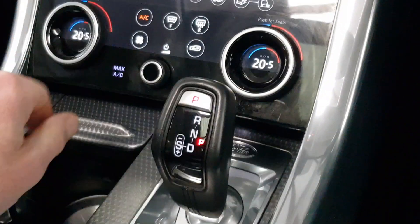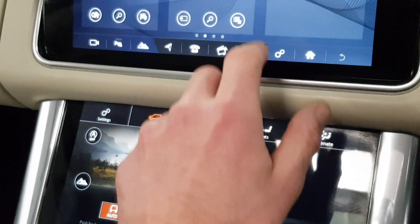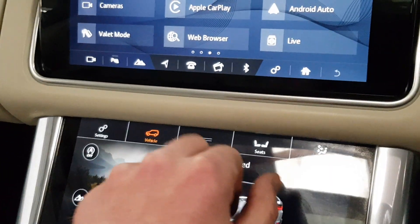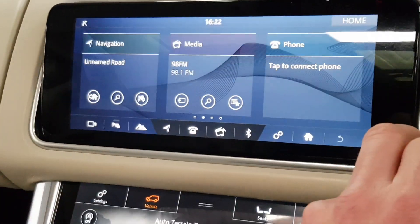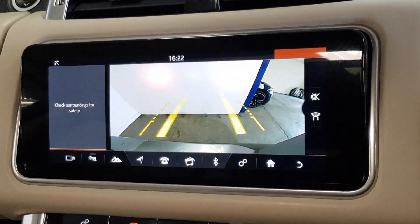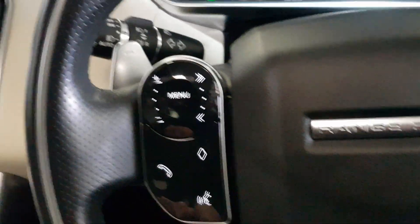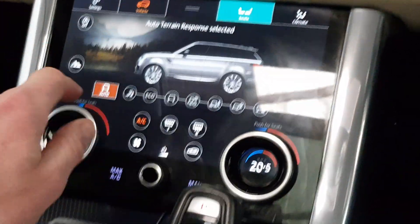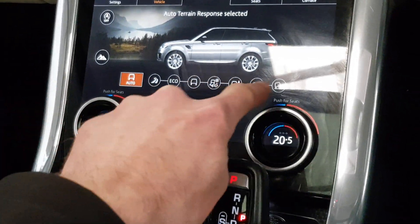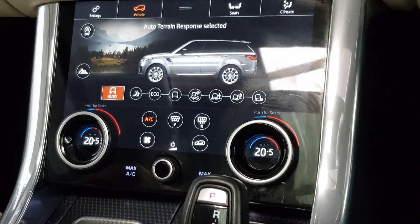Dual-zone climate control with air conditioning. Heated seats on the rear and the front. It's got Apple CarPlay and Android Auto, a web browser, and all your Bluetooth with streaming. Surround sensors with the colour reverse camera, lane departure warning, cruise control, and voice activator controls. There's a second screen with all the seat data and vehicle data. It's very capable off-road — it's got the auto function and you can choose what mode to put it in.